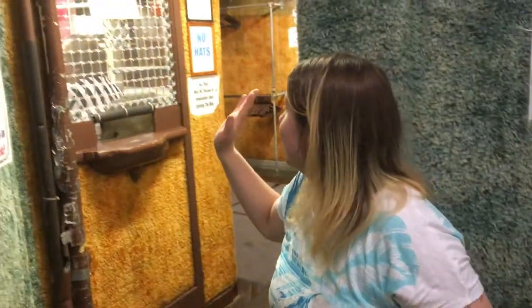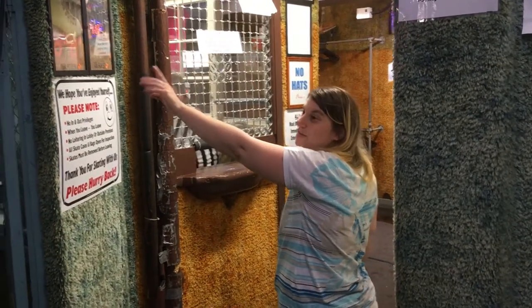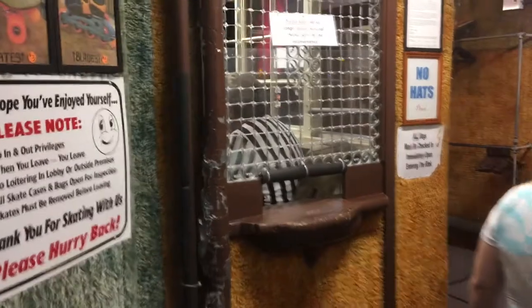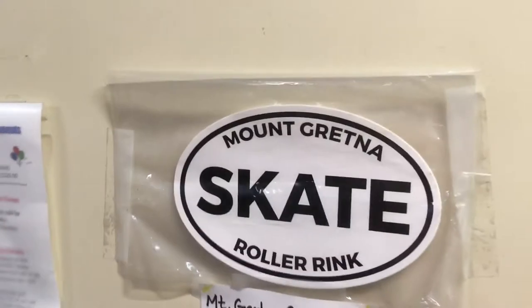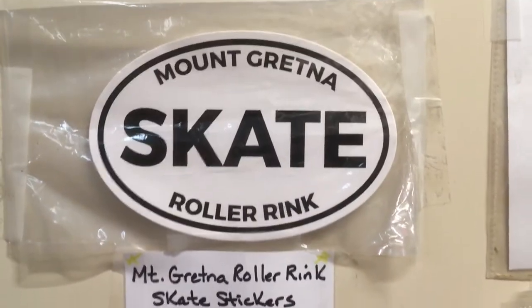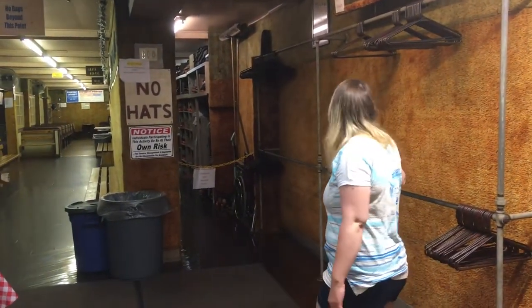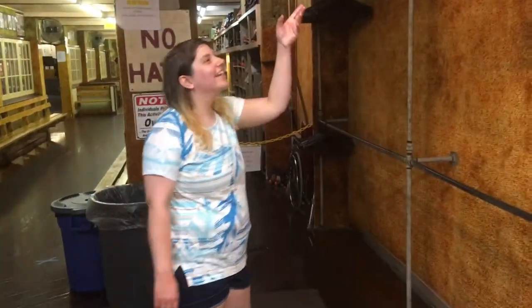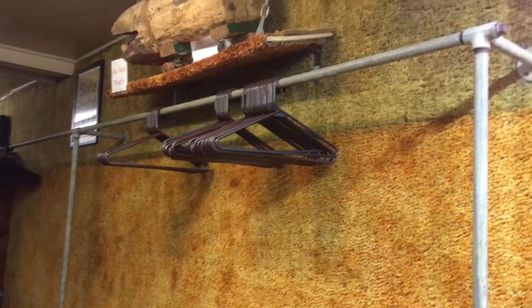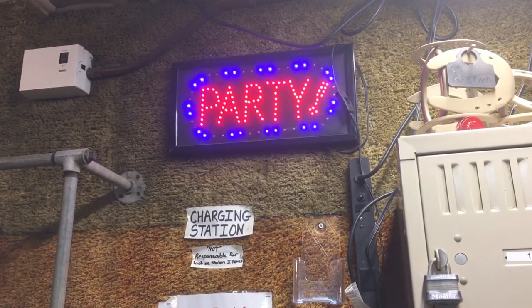I kind of do remember the skates. This is where you would go and pay — this has never changed. I can see the new roller blades; these are the old skates. I do remember this as a kid. We would hang up our coats here, so this has never really changed — the old coat rack, still the same. All the carpet is still the same from when I was a kid. Amazing.